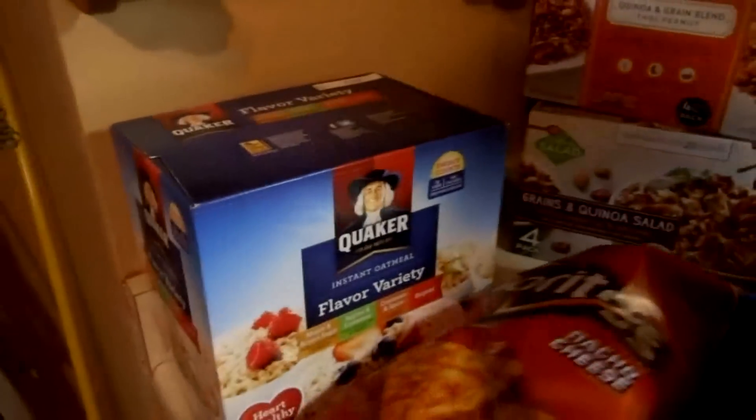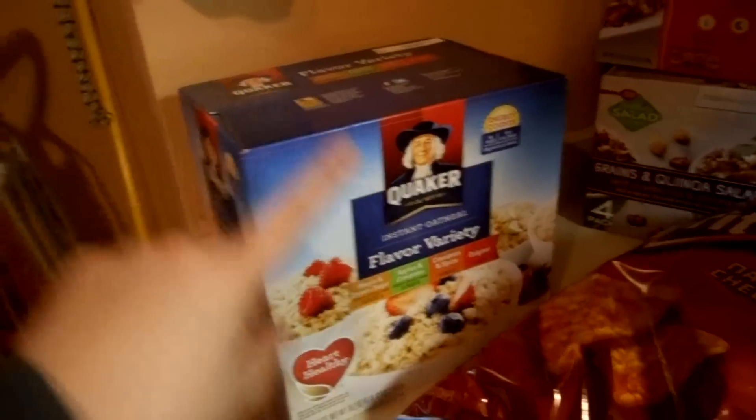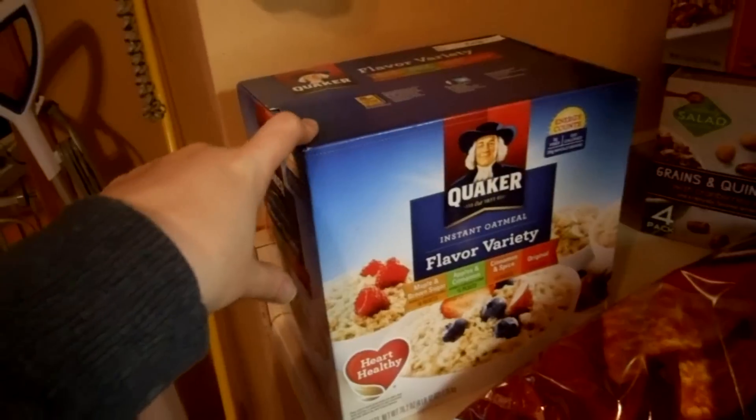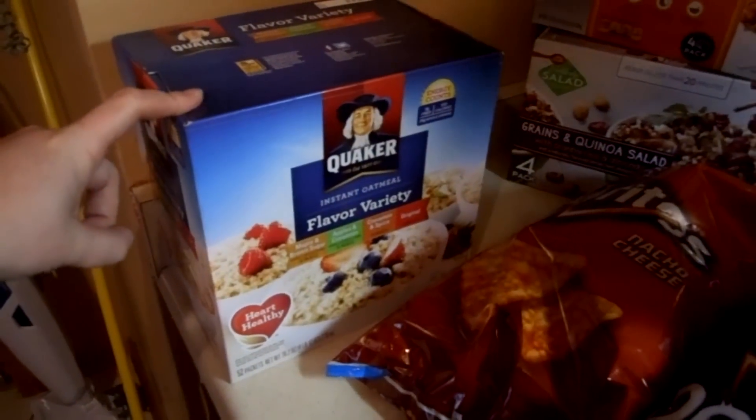We got some easy morning stuff because lately it's just been a little hectic and hard to get things done. We got some instant oatmeal packets — these were also on sale, $2.25 off, so they were $6.87. I thought that was a really good price.